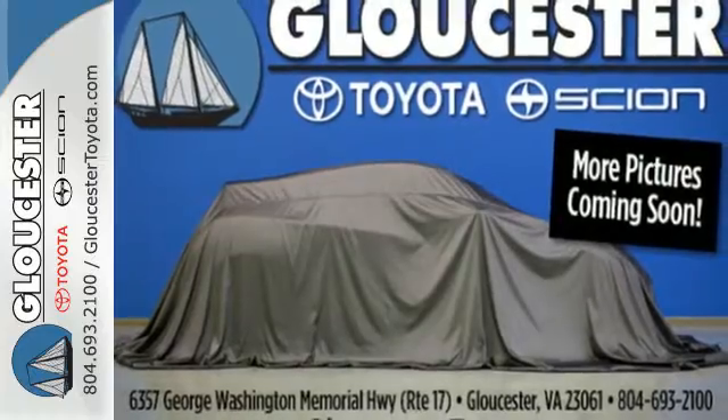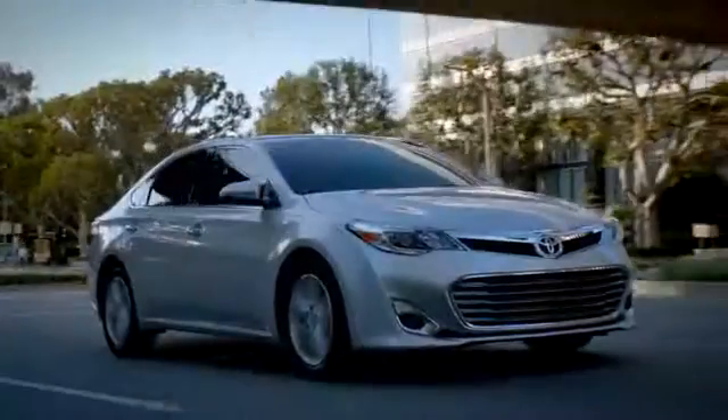Feel the power and come in today for a test drive. Come in, call or click.